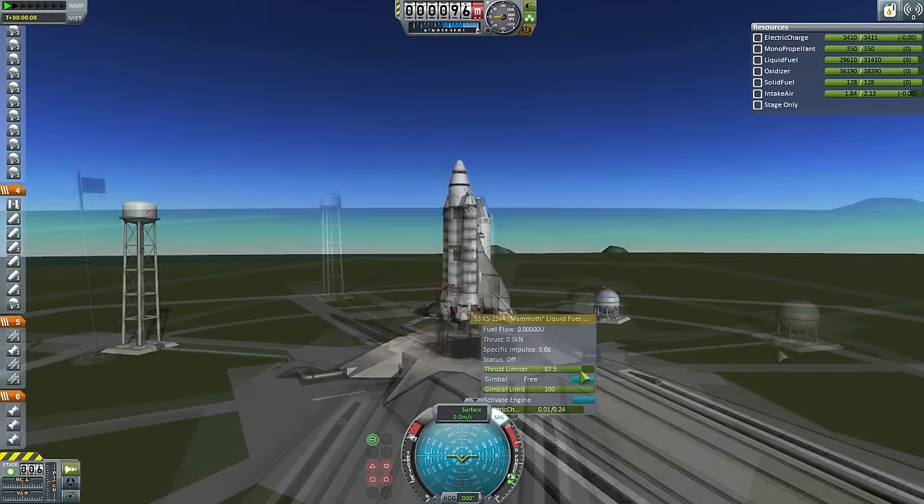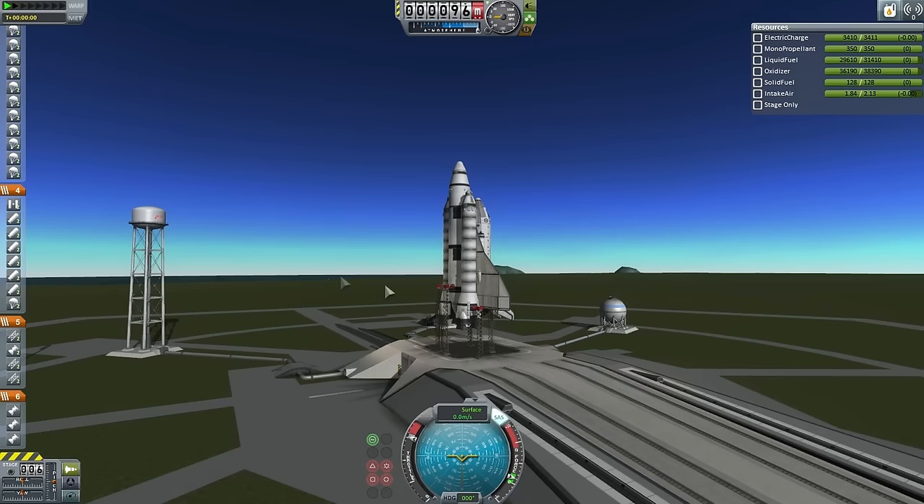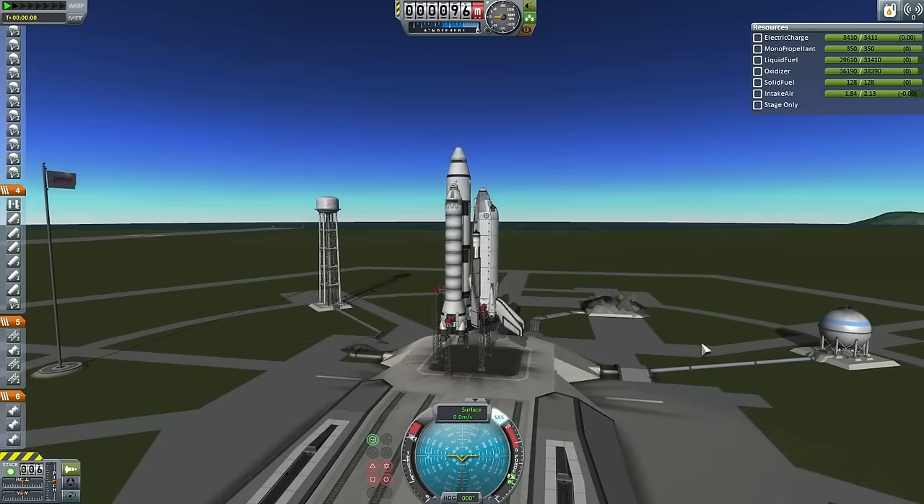What you see here is an uncrewed test vehicle to verify the booster recovery system. The shuttle cargo bay only contains a probe core, so the boosters have a higher thrust limit than would be used on a heavier launch. There will also be no need to light the upper two rapiers on this launch, so here we go.